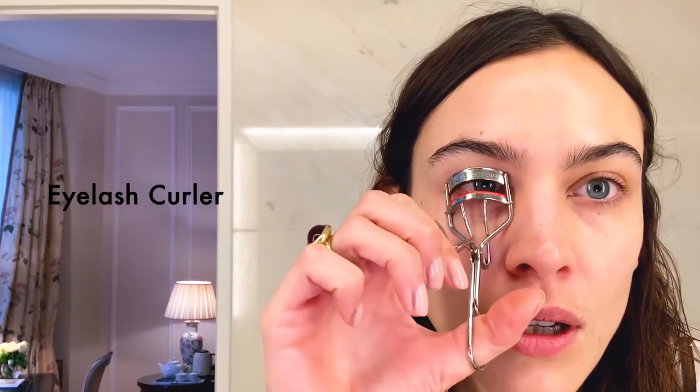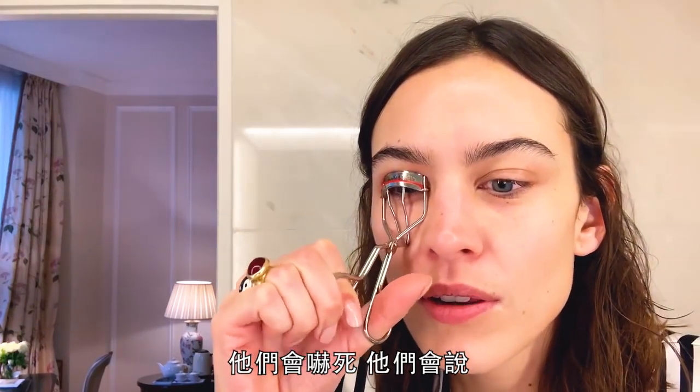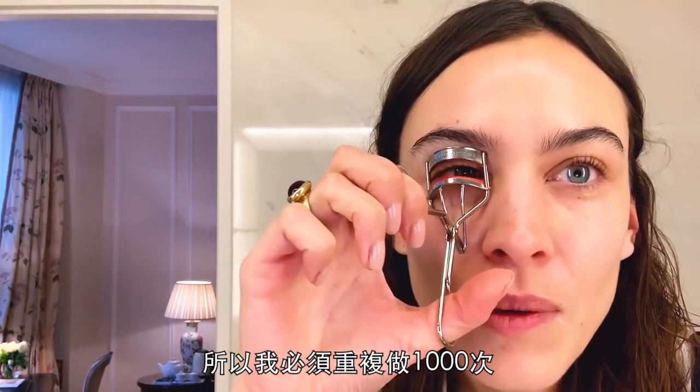Onto the face. I'm going to start with the eyelash curl. Have you ever done this in front of a boy? They freak out — they're like, what, the contraption. I have very delicate eyelashes, so I have to do this about a thousand times.